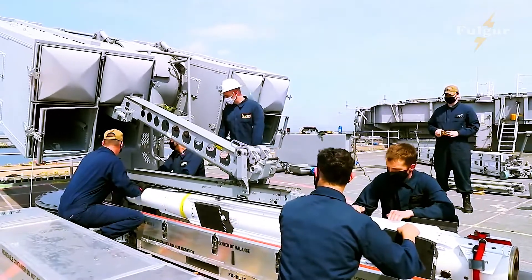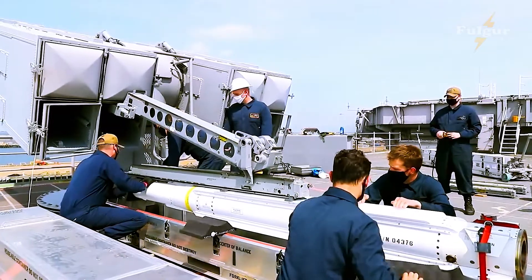Its small size allowed multi-round launchers to be fitted to ships in place of their Bofors 40mm guns. It entered service in 1961, the first point defense missile to do so. During the Falklands War, Seawolf was the Royal Navy's only modern point defense weapon.